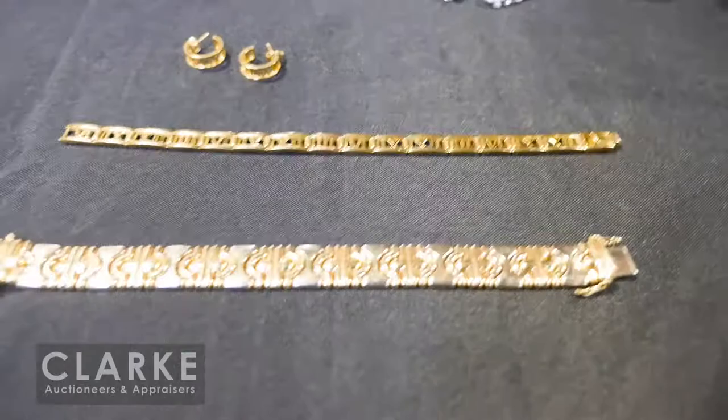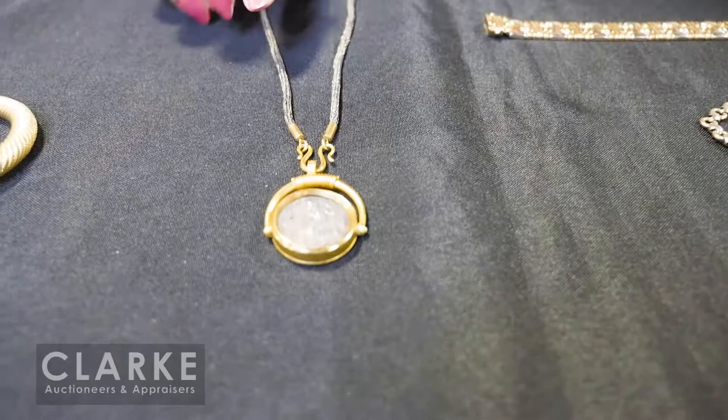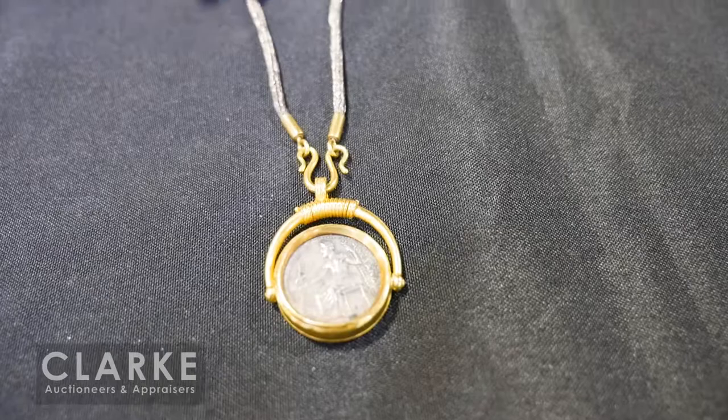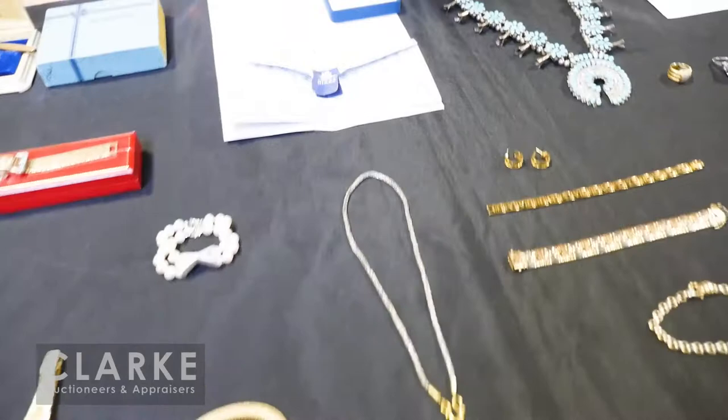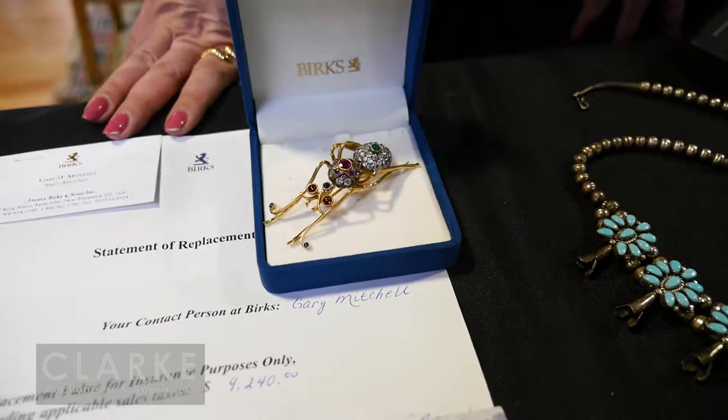We have this Italian Cimento bracelet in two colors — white gold and yellow gold — out of a local New Canaan estate. Also wonderful: a Greek medallion or coin set in 22 carat gold on a silver chain, estimated four hundred to six hundred. Out of a large Montana estate we have this really wonderful 14 carat gold bug brooch inlaid with diamonds, emeralds, rubies, topaz, etc. This was purchased in Birks, Canada, and it has a replacement value of over nine thousand — with an estimate in our upcoming sale for three to five thousand. Just the best quality.